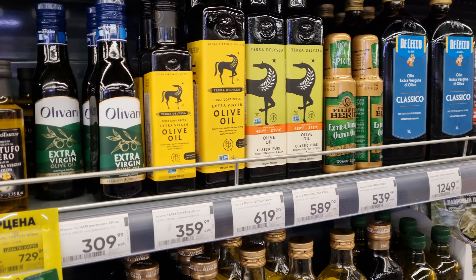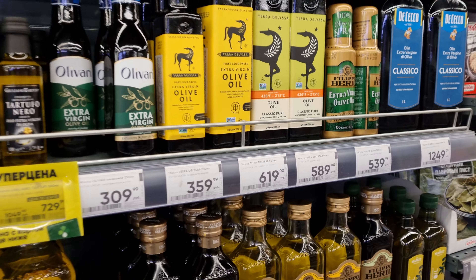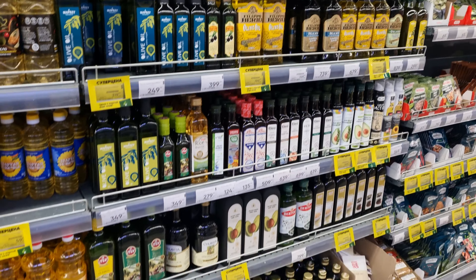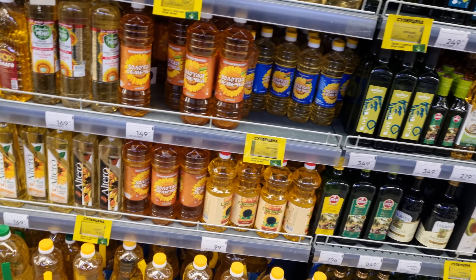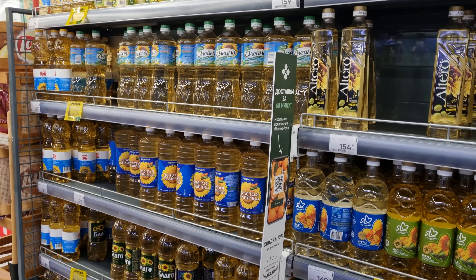Olive oil also has very nice, good prices — maybe around ten dollars for one liter. You can find Greek oil and Spanish oil here. But as for sunflower oil, we don't have any problems with it — never.